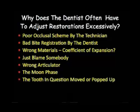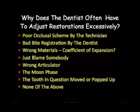Maybe the tooth in question just moved or popped up. That's probably not a reasonable answer, because the tooth has been covered with some sort of a provisional. And if the restoration fit, then the occlusion really should be in proper order. Maybe none of the above are good answers.